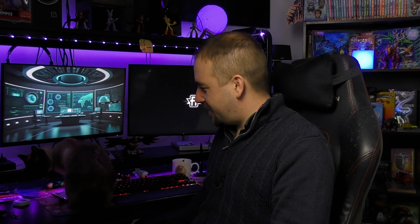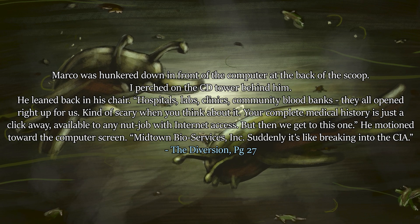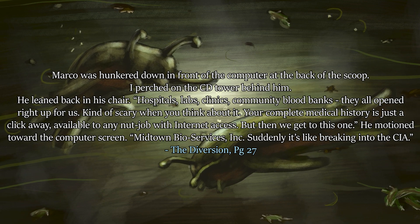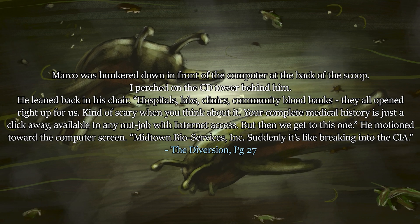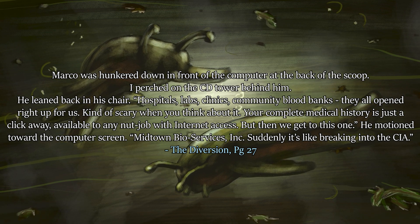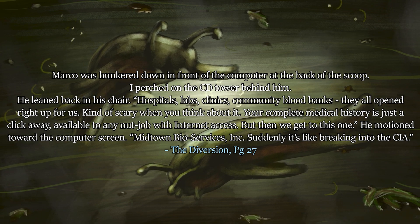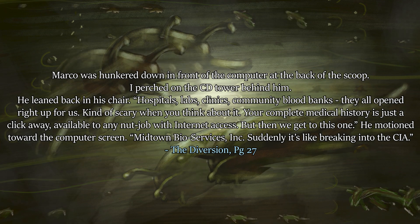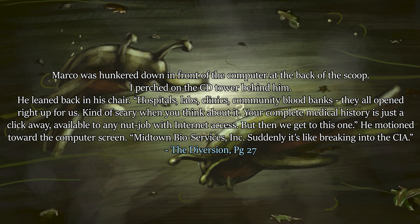They do what they said they were going to do — Marco and Ax managed to hack into all these systems and find one that seems to have a weird sort of firewall blocking information. 'Hospitals, labs, clinics, community blood banks — they all opened right up for us. Kind of scary when you think about it — your complete medical history is just a click away. But then we get to this one,' he motioned towards the computer screen. 'Midtown Bioservices Inc. Suddenly it's like breaking into the CIA.' So they found the place where they believe the Yeerks are, and they're correct.